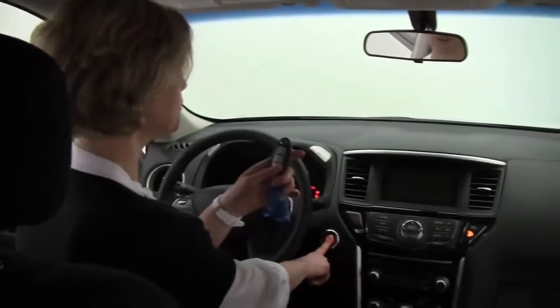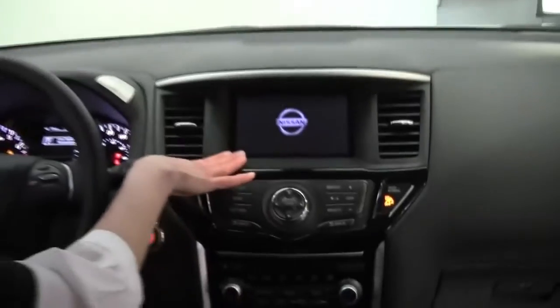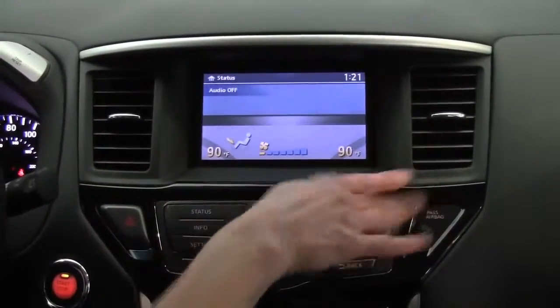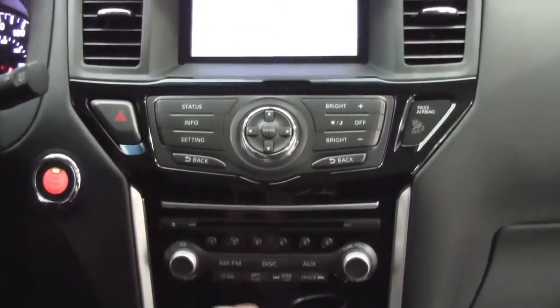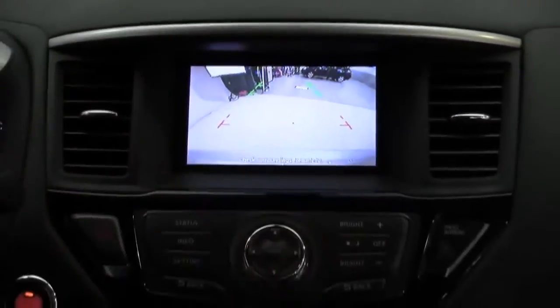Power driver's seat. Let's step in. Intelligent key, push-button ignition — wonderful standard features on the Pathfinder SV, as is the seven-inch color monitor. This is our advanced display. Dual-zone climate control is standard on the SV. Wonderful sound system. Now, I'm going to demonstrate the rear-view monitor. I go into reverse and automatically I can see what's behind me. It's a wonderful safety feature.